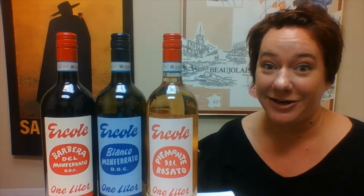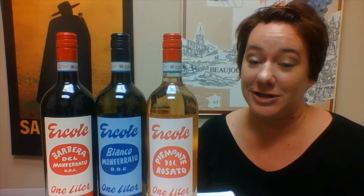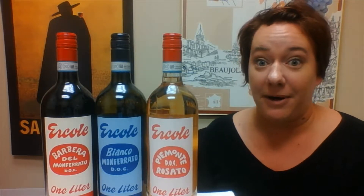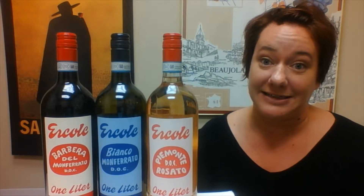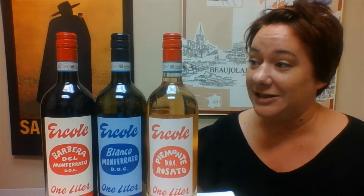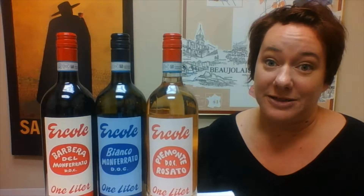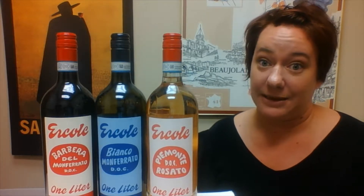Hi, it's Jill with Big Red Liquors and I'm here with this week's wines of the week. I am very excited to introduce Ercole. These are new everyday drinking wines from Piedmont, more specifically Monferrato — an area in northwestern Italy really well known for its Barbera, Cortese, and Dolcetto. This week we get to try a red, a white, and a rosé all from this region. They're very affordable, super easy drinking, and fantastic party wines.